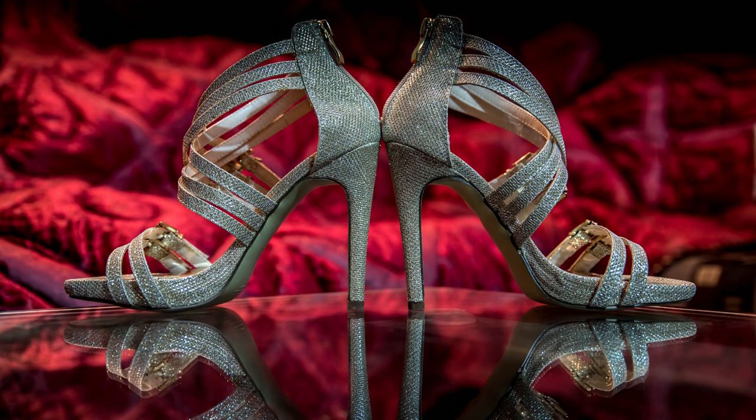Silver Pumps: Silver pumps can add a touch of glitz and glam to a red dress, making them perfect for a party or wedding.